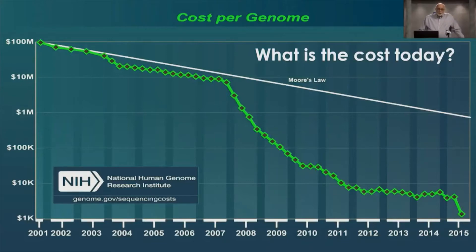The cost of sequencing a genome has decreased dramatically since the Human Genome Project. When the Human Genome Sequence was first published in the early 2000s, around 2002 or 2003, the cost had already dropped from $3.5 billion to about $100 million. But since then, DNA sequencing has embraced technologies of miniaturization, robotics, and automation.